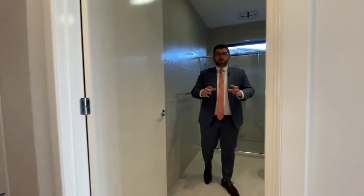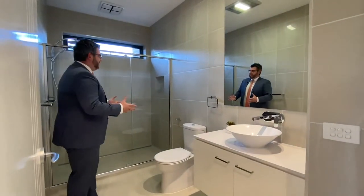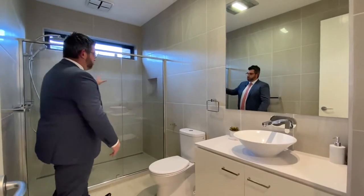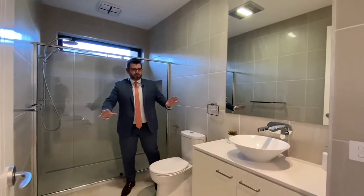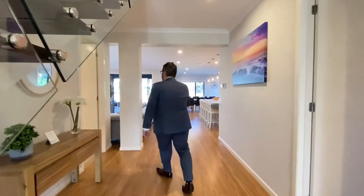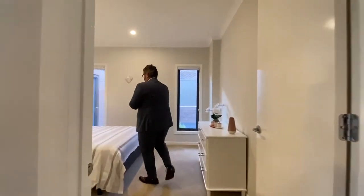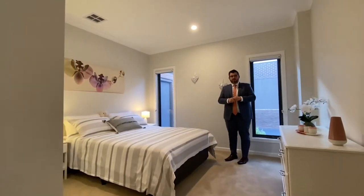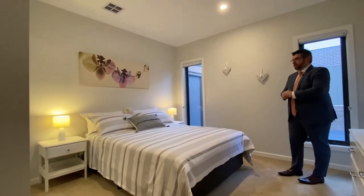On the original plan this was a powder room, but they've made it into a full bathroom — double shower with a beautiful rain head, plenty of space, toilet, and vanity. Coming through this way to the laundry — on the original plan this was a study, but they've made it into a bedroom. And believe it or not, this is the smallest bedroom, and it's huge — there's a queen size bed in here as you can see.